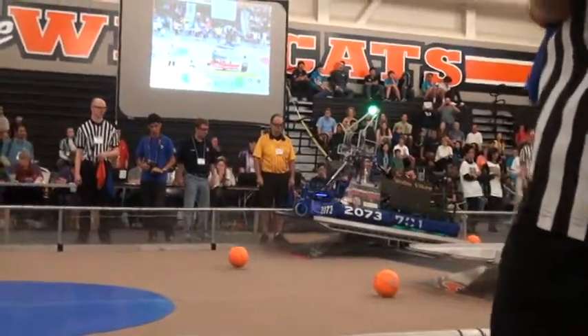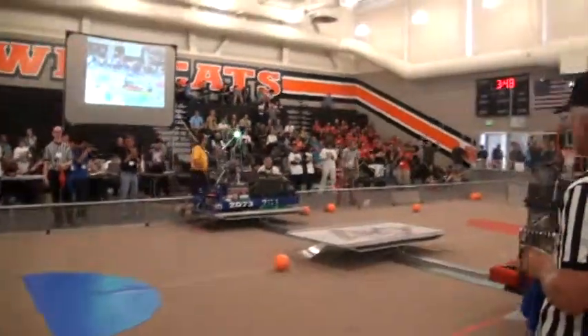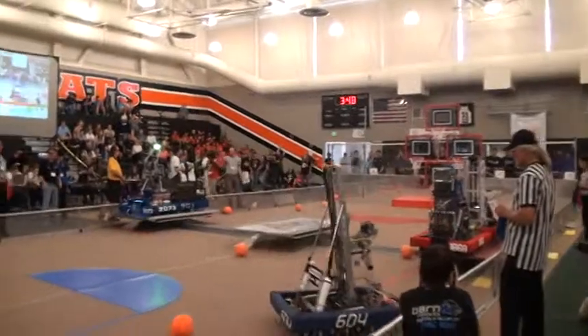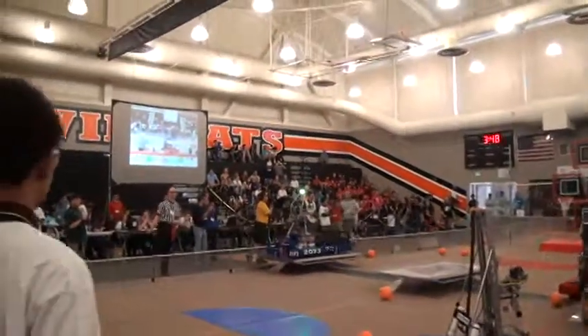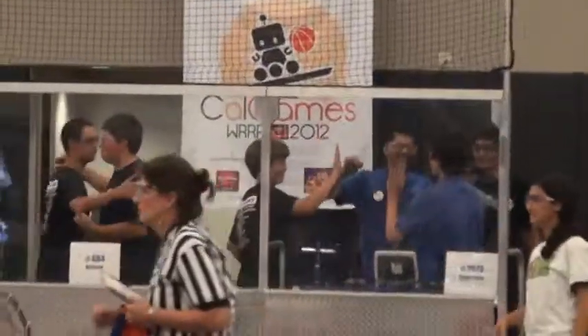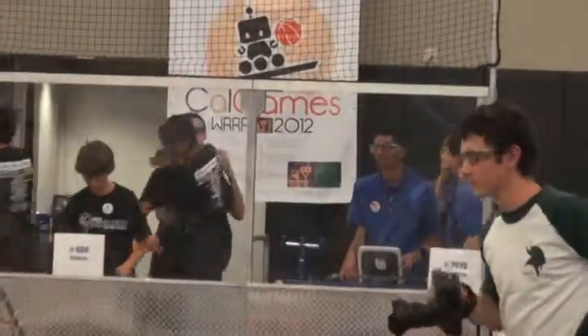501 on the three-pointer. 701 on the two-pointer. 601 on the Red Lions game. 701 on the Red Lions. Thank you.